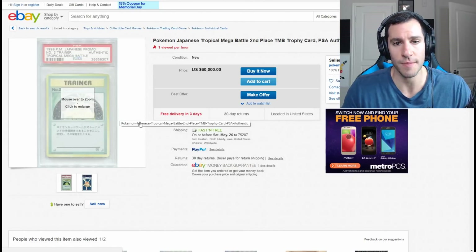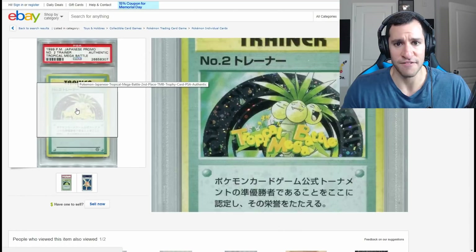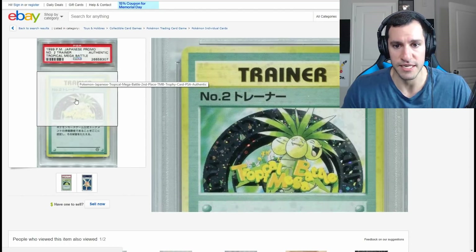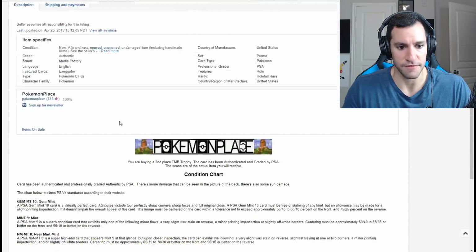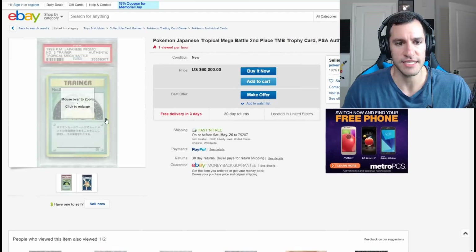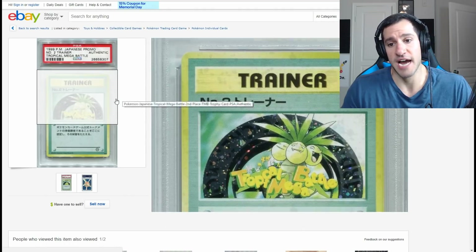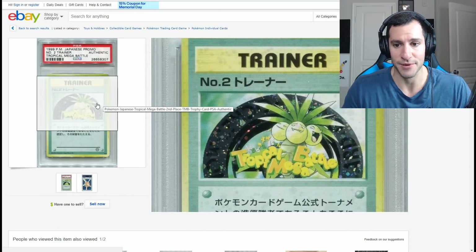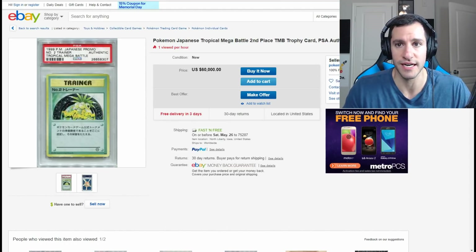Next is a Pokemon Japanese Tropical Metal Mega Battle Second Place Trophy card — quite a mouthful. These were also in that video I did. There were different Exeggutor cards, and these are prize cards. This is the silver one because it's number two — there's a gold one and a bronze one. It's essentially another card from 1999 given out at different tournaments as prizes. I love the illustration of the Exeggutor on it and the Tropical Mega Battle logo. That one is going for $60,000, so you can imagine what the other ones are going for.